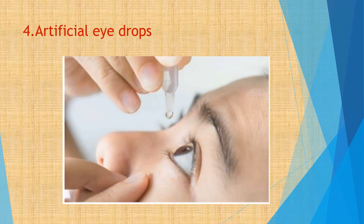Tip 4. Use artificial eye drops to lubricate dry eyes and maintain moisture on the outer surface of your eyes to avoid red eye and irritation.